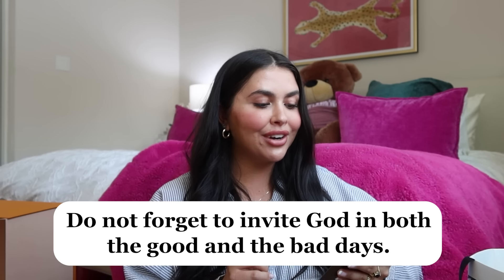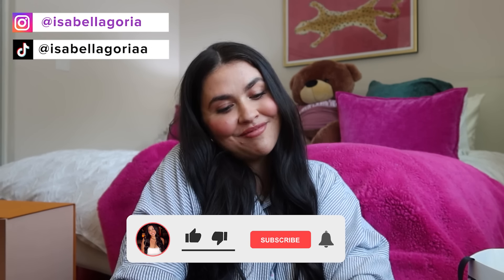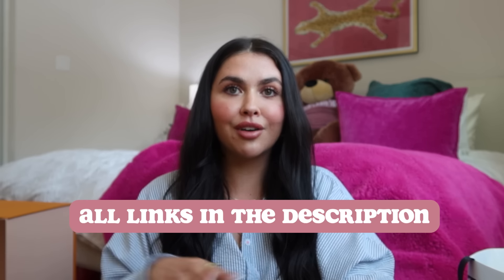That's it for this super huge shopping haul — I hope you guys enjoyed it and were able to just sit back, relax, and escape for a bit. My quote of the day is: do not forget to invite God in both the good and the bad days. It's important to honor God when good things are happening, not just when you need him in hard times — thank him and give him glory in all aspects of your life. I love you guys so much, see you in my next video, and check the links down below for everything mentioned!